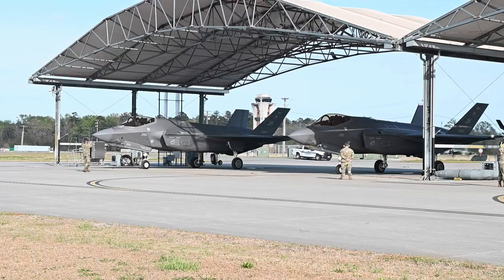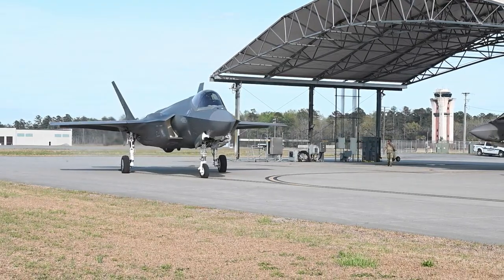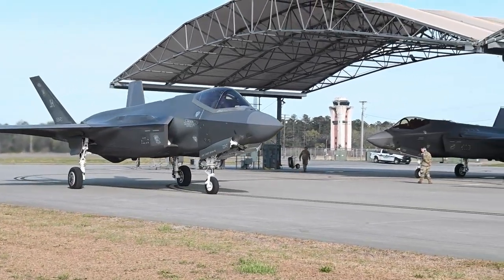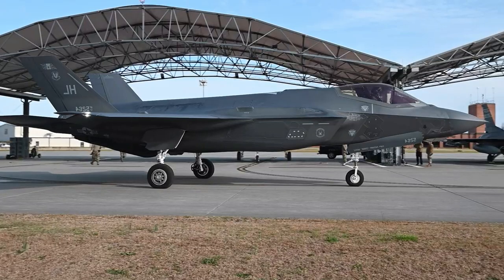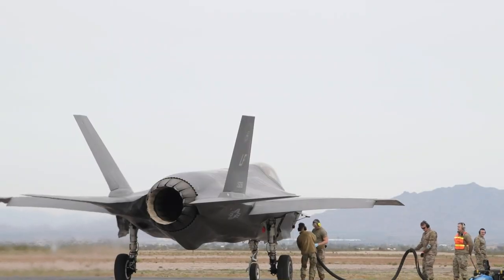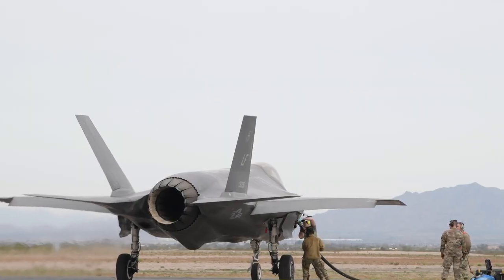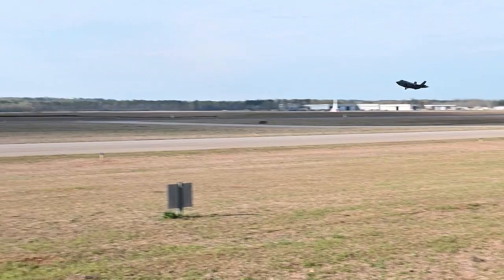Prototypes P1, P2, and P3 are currently under construction on the assembly line. These jets are equipped with mission systems and avionics to advance the comprehensive flight test phase, targeted by TAI to begin in spring 2026. TAI's system integration phase is well underway.